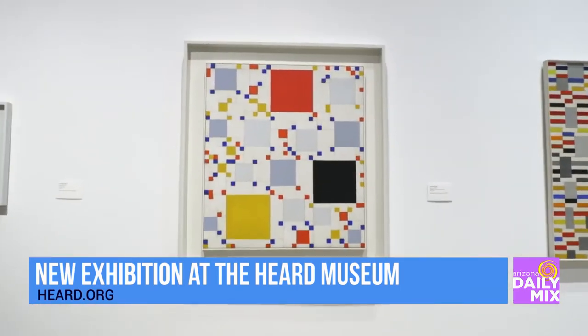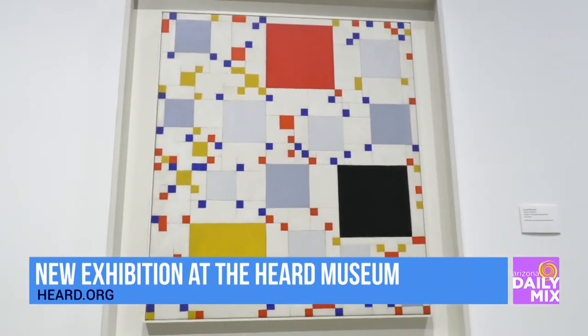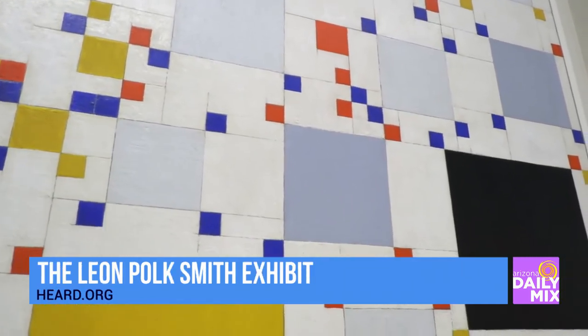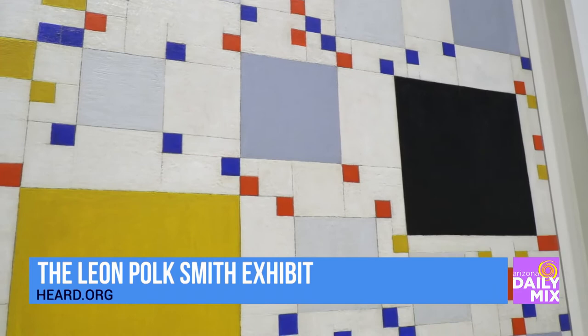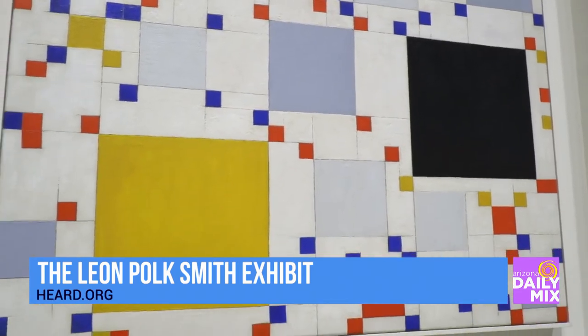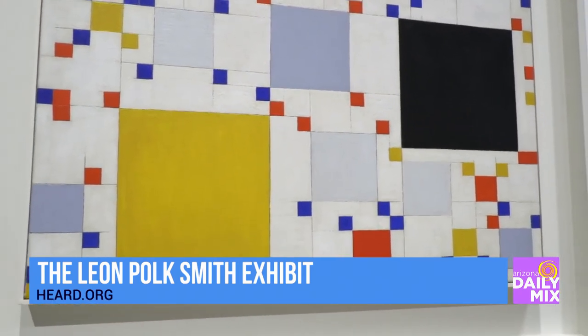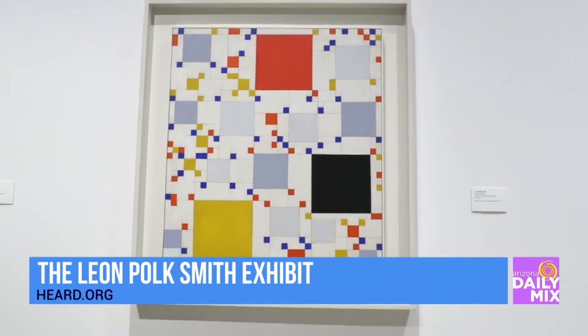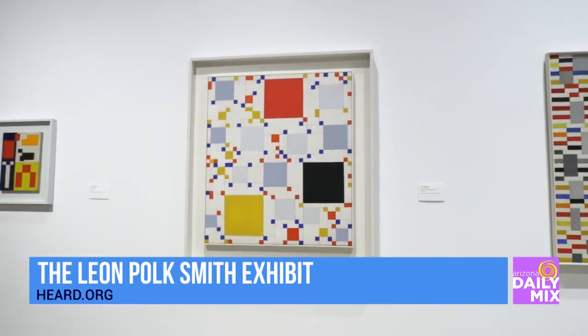This gallery really lends itself to Leon Polk-Smith's large-scale artwork, and people can have enough room to see it and to move comfortably. His artwork is very timeless. He was one of the founders of the hard-edge art movement, and essentially it is these big geometric shapes in bold colors. I think it's very timely.